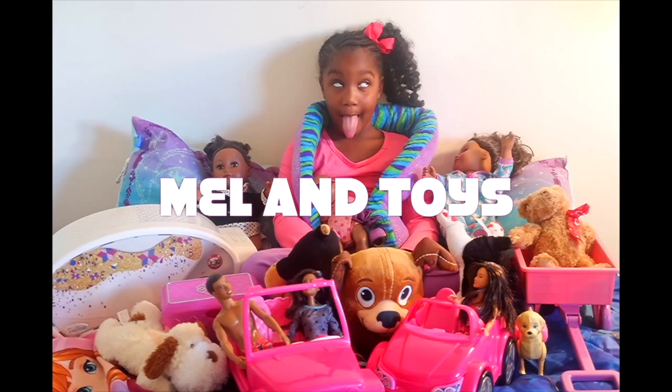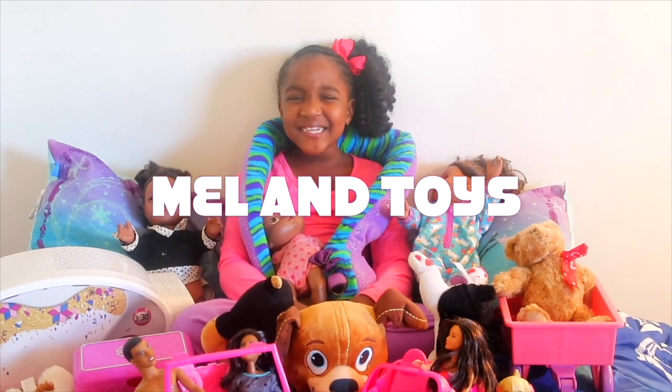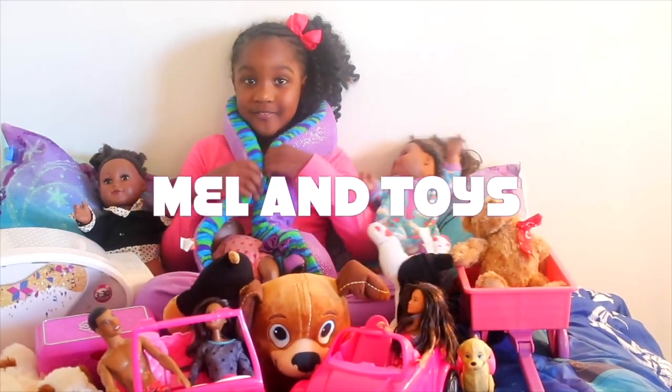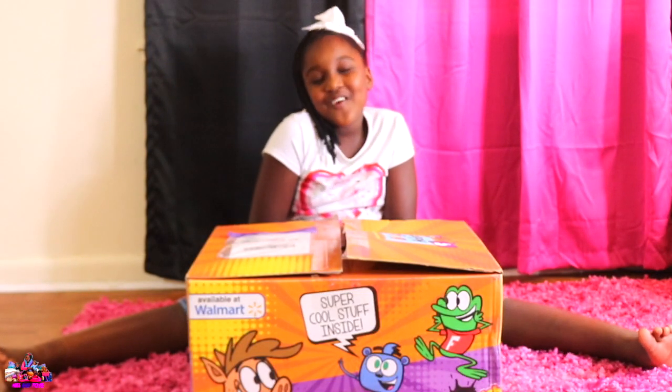It's Mellon Toys. Hi guys, it's Mellon Toys.